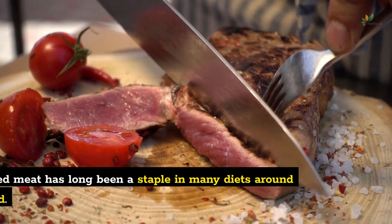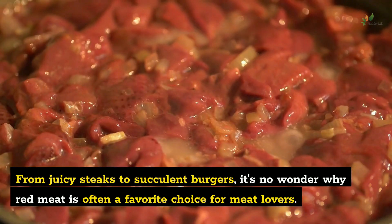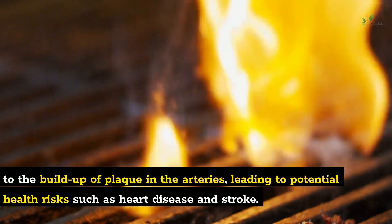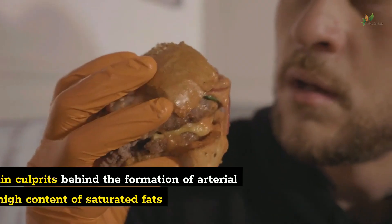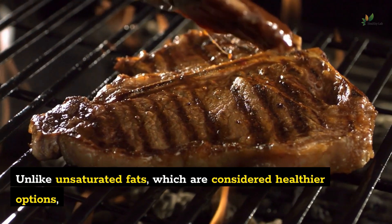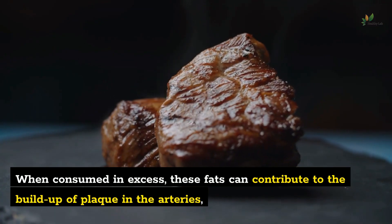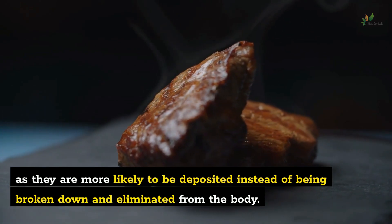Number 1: Red meat. Eating red meat has long been a staple in many diets around the world. From juicy steaks to succulent burgers, it's no wonder why red meat is often a favorite choice for meat lovers. However, recent studies have shown that consuming excessive amounts of red meat can contribute to the buildup of plaque in the arteries, leading to potential health risks such as heart disease and stroke. One of the main culprits is the high content of saturated fats found in red meat, which raise cholesterol levels and are more likely to be deposited in the arteries rather than broken down and eliminated.